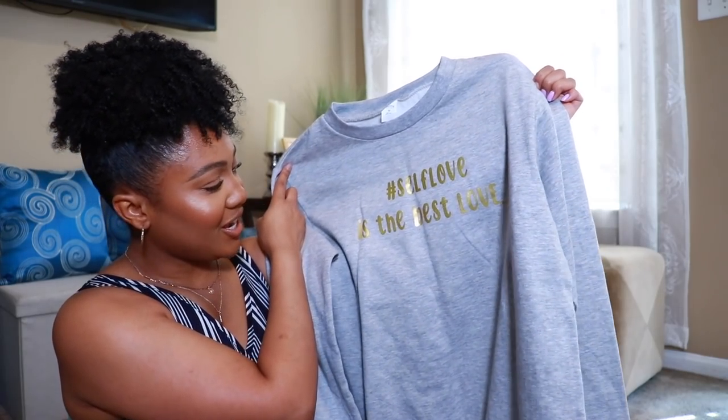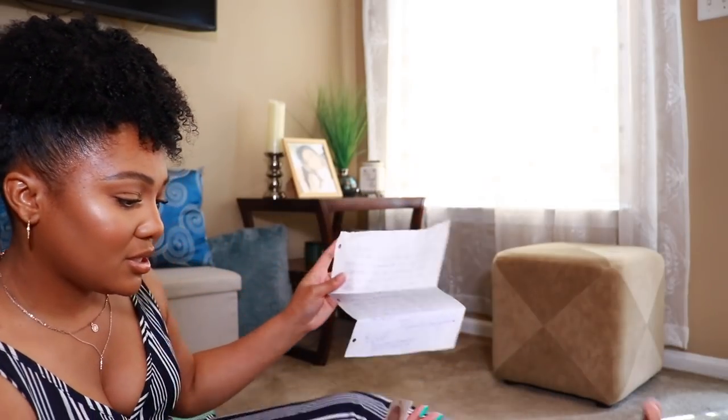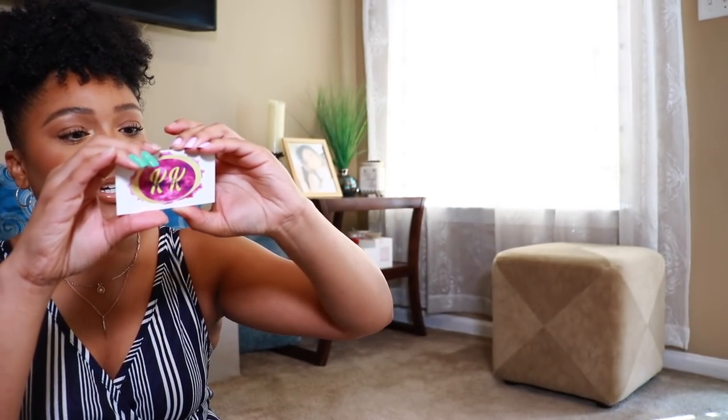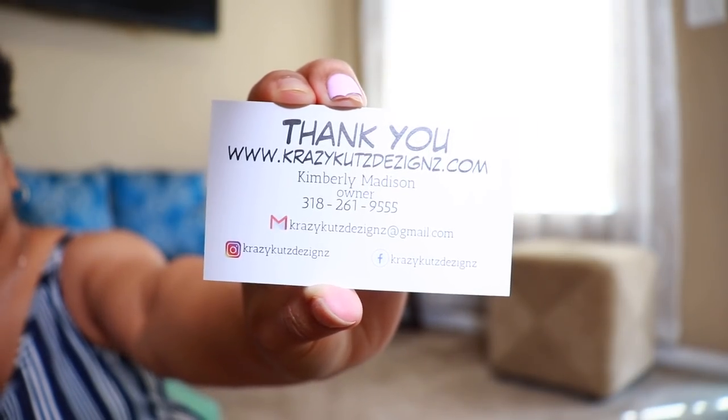My friend said she's gonna go through the car wash and then she'll be on the way, so I have time to do some more packages while we wait. I also got this cute sweatshirt — it says hashtag 'Self-Love Is the Best Love,' absolutely love this. The letter that came with it is from Crazy Cuts Designs. Their Instagram is Crazy Cuts Designs — with K's and Z's — and their email is CrazyCutsDesigns@gmail.com.